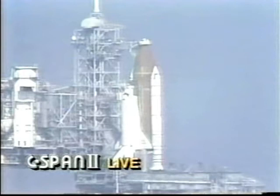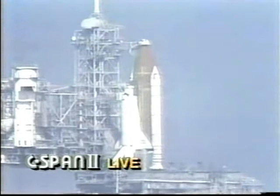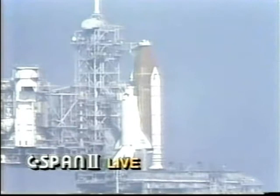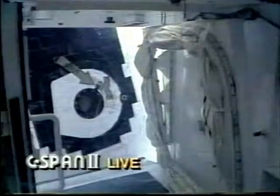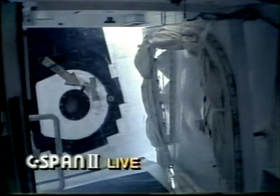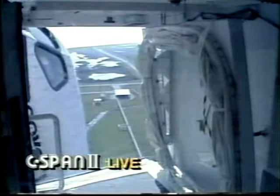T-minus eight minutes and counting. The Orbiter Test Conductor has requested the crew configure the fuel cells for launch. We have a go for Orbiter Access Arm retract. The arm is being retracted back into the launch configuration and can be extended in just a few seconds if necessary.